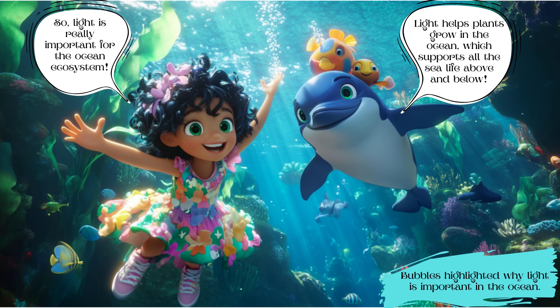Bubbles highlighted why light is important in the ocean. Light helps plants grow in the ocean, which supports all the sea life above and below. Luna noted, 'So light is really important for the ocean ecosystem.'